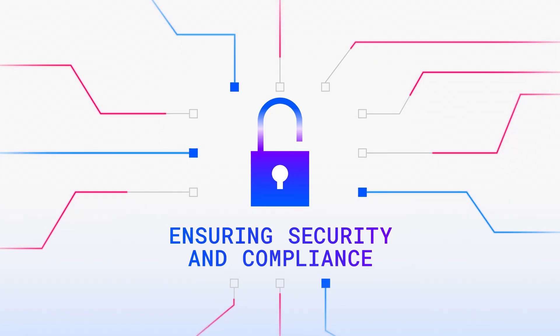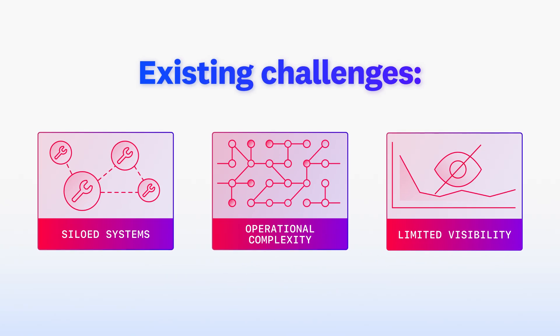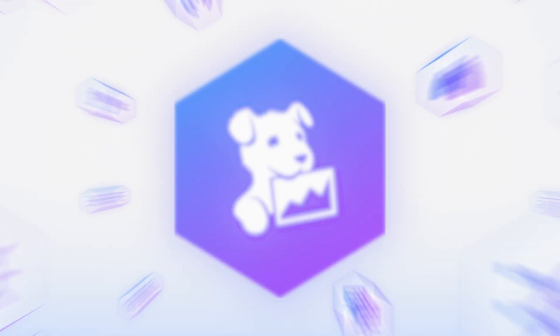But how can you achieve these goals when existing tools are siloed, difficult to manage, and lack the comprehensive visibility your agency needs? With Datadog's FedRAMP-authorized platform,